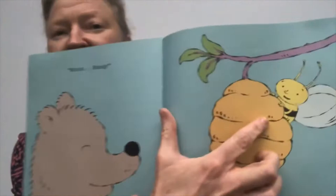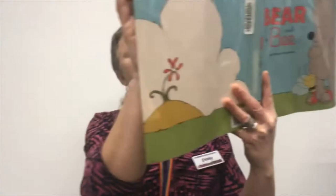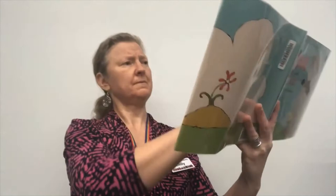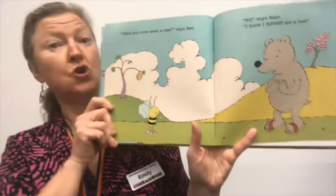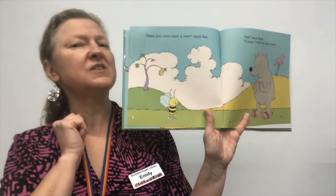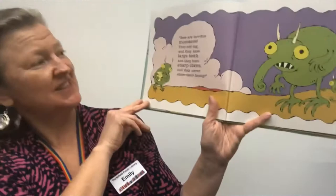And who's this? That's a bee. Would you like some honey? says Bee. Well, I would love some honey, says Bear. But what about the bee? Have you ever seen a bee? asked Bee. No, says Bear. I hope I never see a bee. Do you see a bee? Bear's never seen a bee. He's formed a picture in his mind — an image in his imagination of what a bee looks like. And this is what he thinks bees look like: bees are terrible monsters. They're big, they have large teeth and sharp claws, and they never ever share their honey.